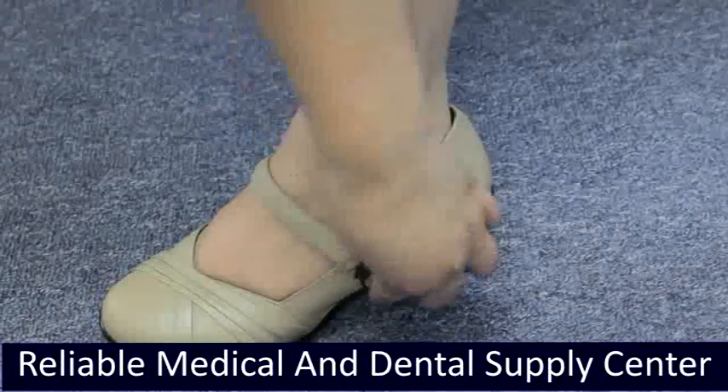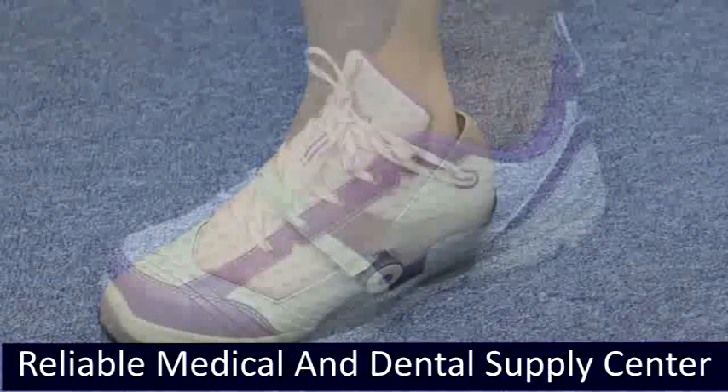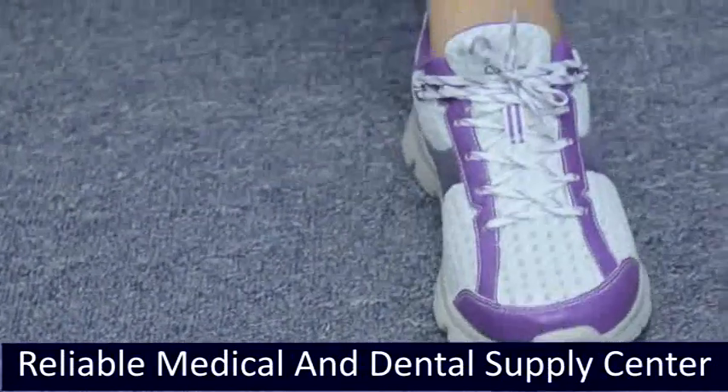Dr. Comfort footwear is available in athletic, casual, double-depth, dress, sandals, slippers, washable, and work styles. Classic heels come in women's footwear only.